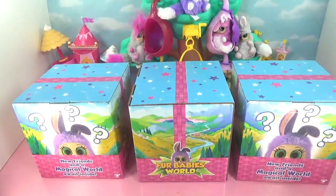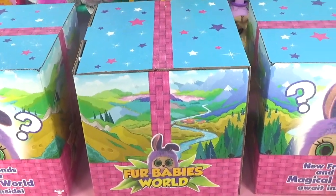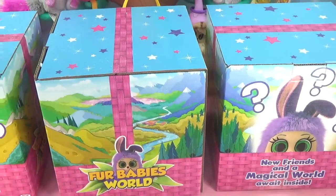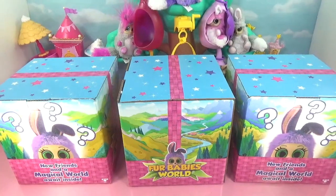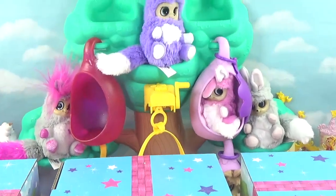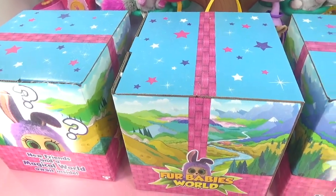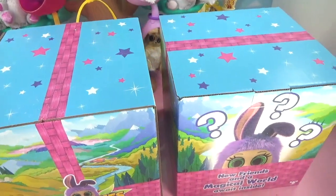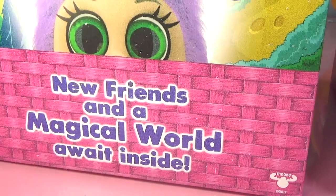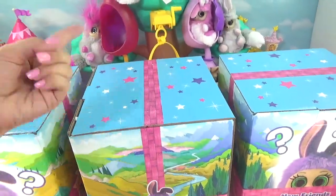Hey everyone, it's Cupcake here and we have some new fur baby friends today. Let's check out these boxes — they're super cute. We have some mystery boxes and we don't know who's on the inside. Moose Toys was kind enough to send us some new fur babies so they could party in our Dream Tree with our other little fur babies. Are you guys ready to get into each of these boxes and see what new surprises our little fur babies bring us? It says a new friends and a magical world await inside. I am super excited, so without further ado, here we go.